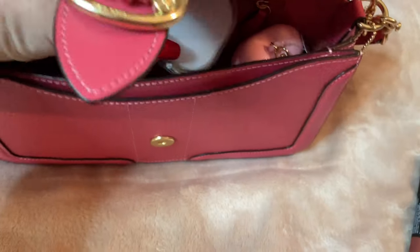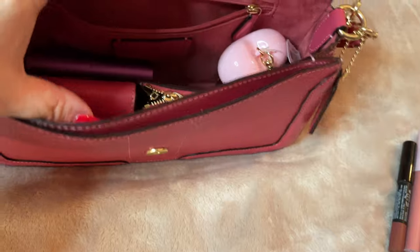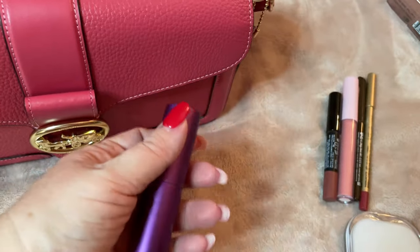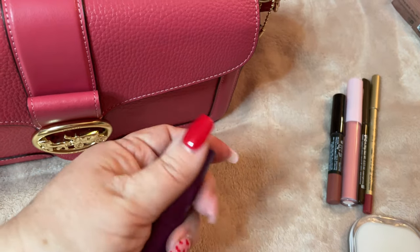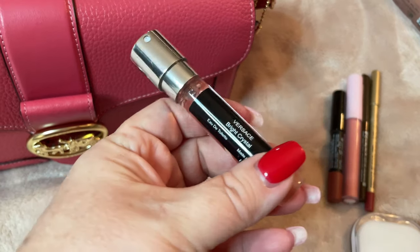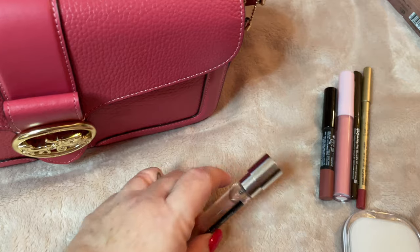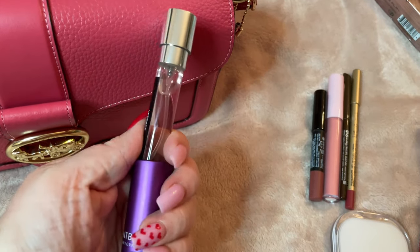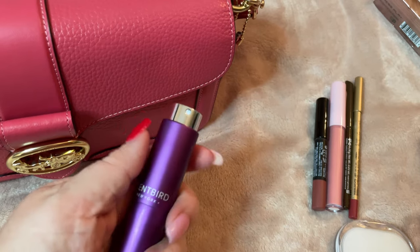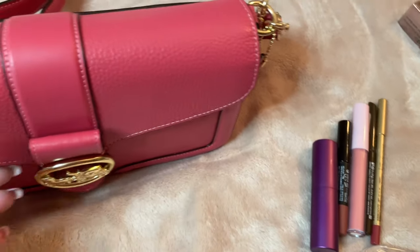I also have in here a compact. The perfume I wore this evening is from Scentbird — I don't know if you're aware of Scentbird, it is a scent of the month club that delivers directly to your door. This is Versace Bright Crystal. You do get a supply of perfume for 31 days, and it comes with a beautiful carrying case that protects it in your bag.